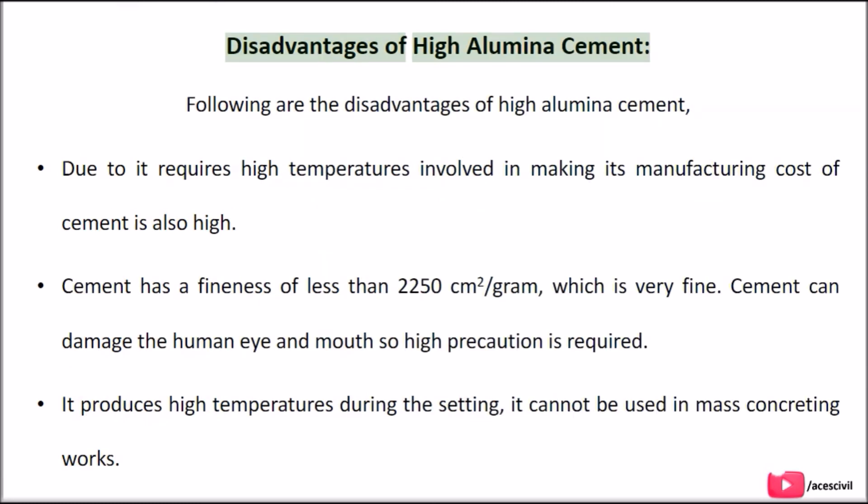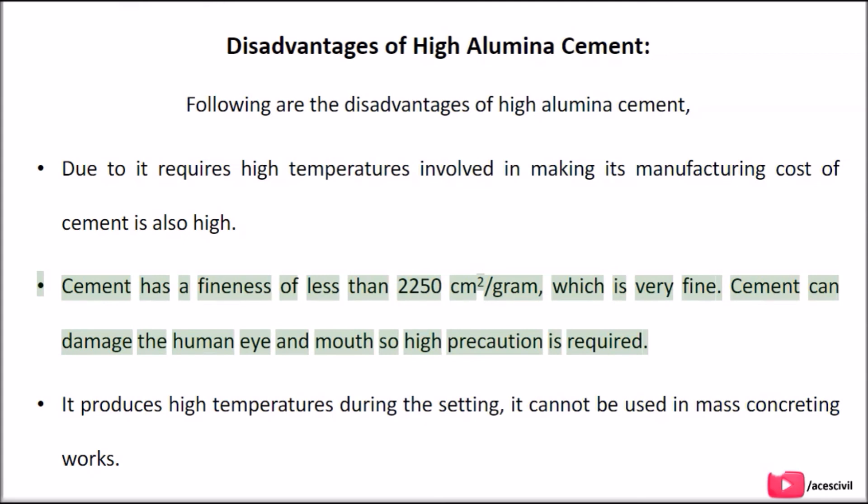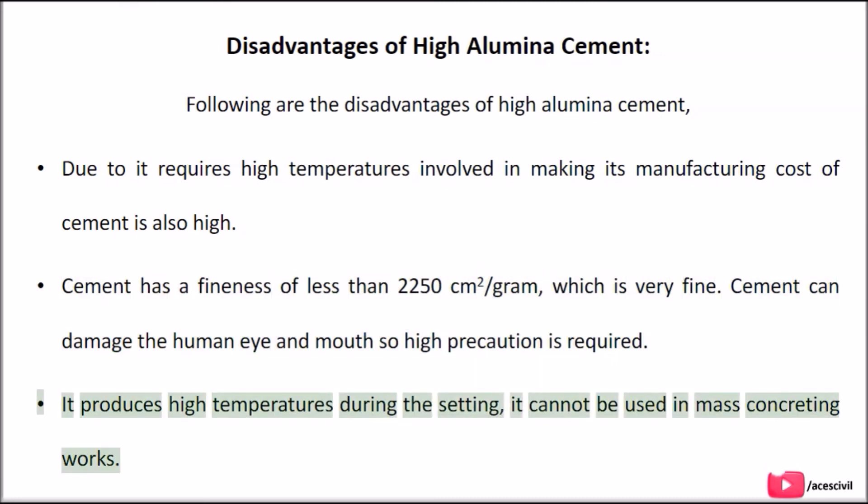Disadvantages of High Aluminous Cement: Due to the high temperatures involved in manufacturing, its production cost is high. The cement has a fineness of less than 2,250 cm² per gram, which is very fine. Cement can damage the human eye and mouth, so high precaution is required. It produces high temperatures during setting and cannot be used in mass concreting works.